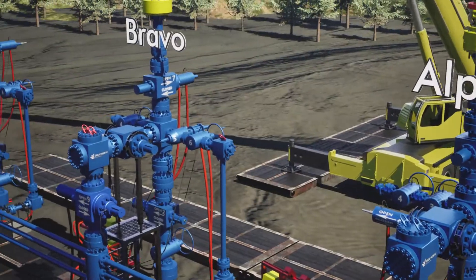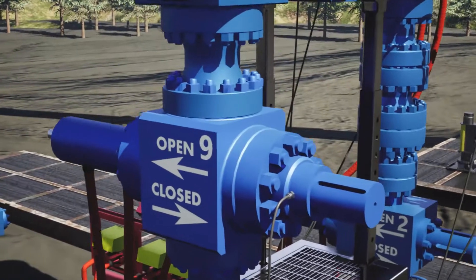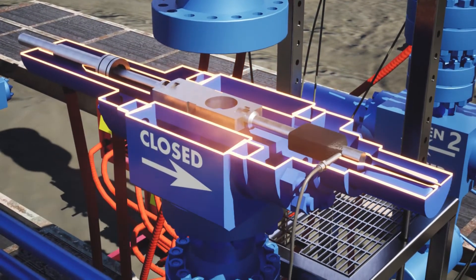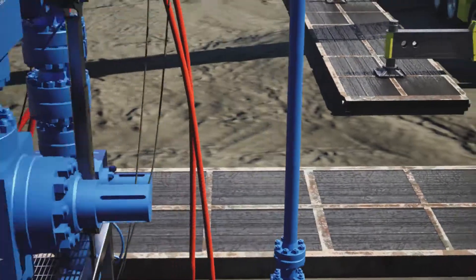Next to Alpha's operations, the Bravo well is in a servicing phase, where ongoing valve maintenance takes place through our integrated grease delivery system. This system dispenses a calculated amount of grease to the valves based off volume loss due to valve function.